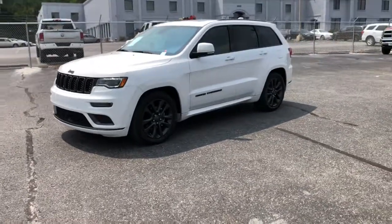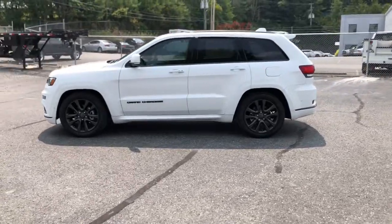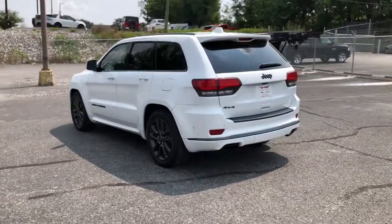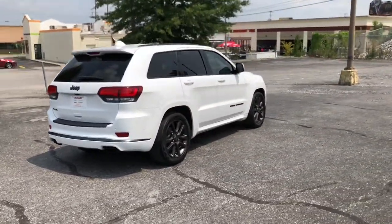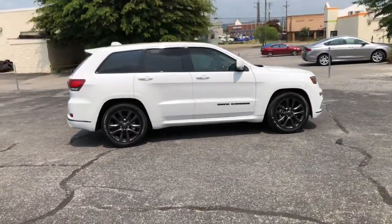Here is a wonderful 2018 Jeep Grand Cherokee. With less than 50,000 miles on the odometer, this vehicle provides excellent value. The Grand Cherokee delivers rugged off-road capability, refined luxury, technology that keeps you safe, connected, and entertained, and an iconic spirit of adventure.